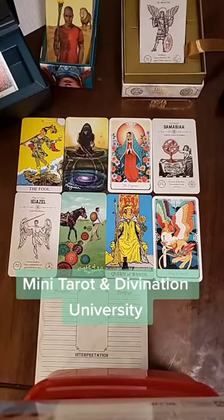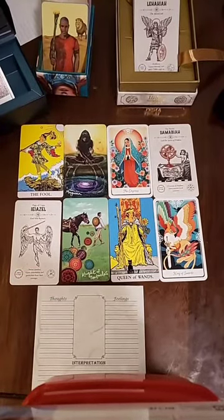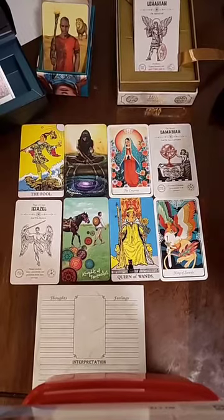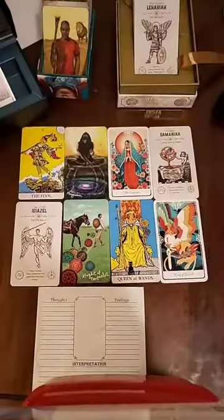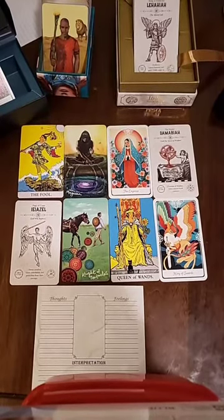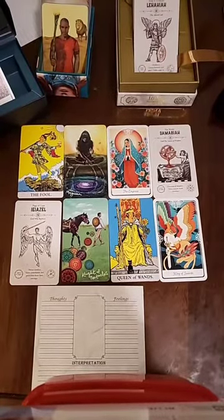Welcome to the first video for Mini Tarot and Divination University. This series of videos is going to give us a deeper look and understanding into Tarot and other divination oracle decks, such as the Medicine Cards by Jamie Sams and David Carson. I also have the Moon Deck, Lenormand, and I'm awaiting shipment for my Pro Oracle. I hope you enjoy this series of videos as much as I'm going to enjoy making them.